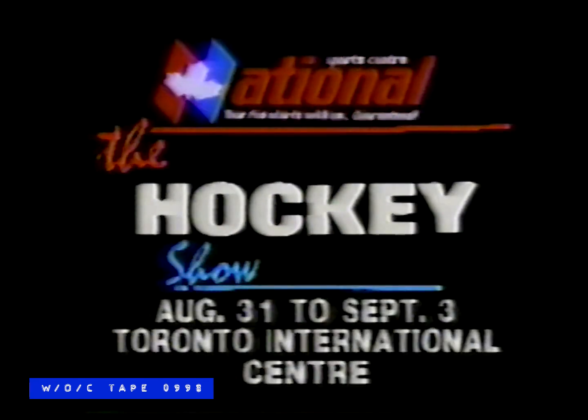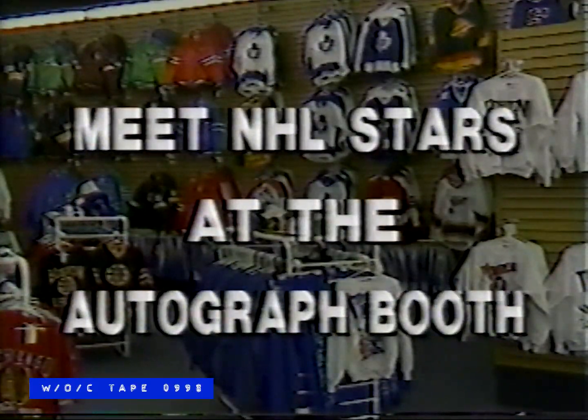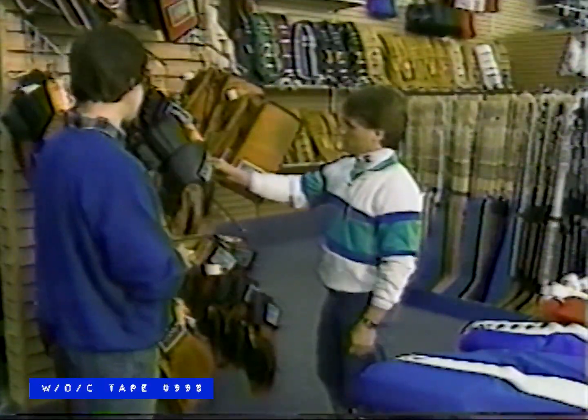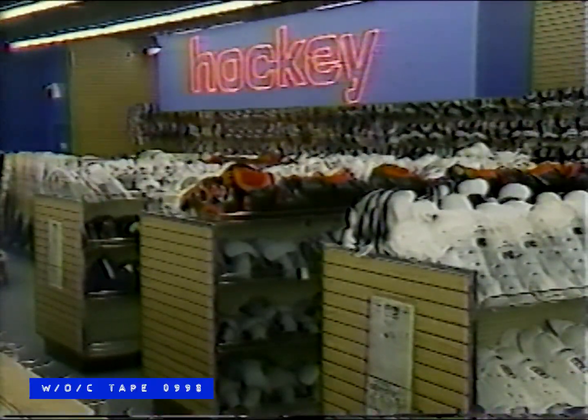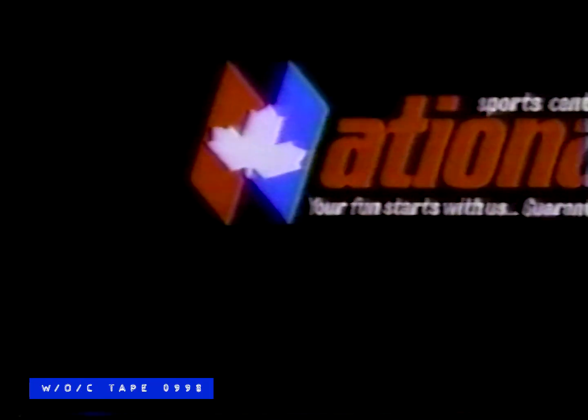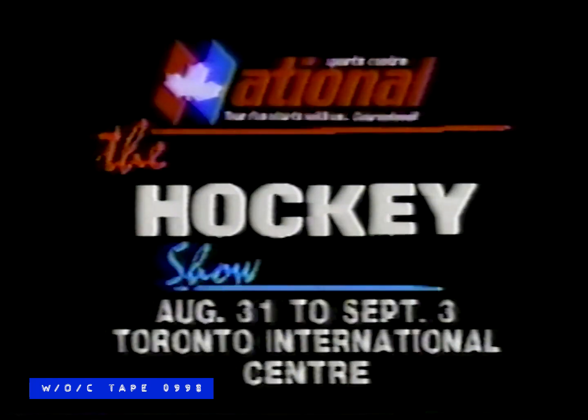Before the season starts, get into the 3rd Annual Hockey Show at the Toronto International Center, August 31st to September 3rd. Demonstrations, games, memorabilia — visit the autograph booth and meet NHL stars. And National Sports Center is going to be there too, with everything you need from novice to pro. The 3rd Annual Hockey Show, August 31st to September 3rd at the Toronto International Center.